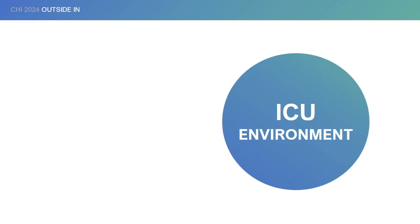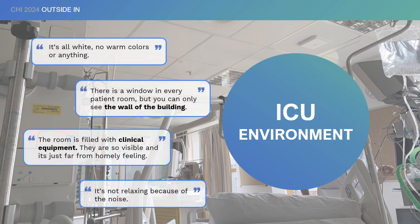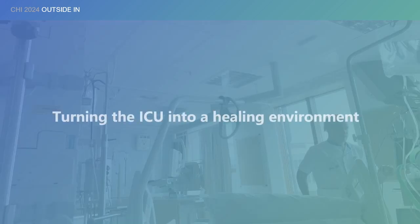The Intensive Care Unit is for critically ill patients, and the setup of ICU is optimized to support the survival of patients. However, staying in the ICU is known to be distressing for patients, and these stressful ICU experiences can lead to negative health outcomes. In this study, we want to turn the ICU into a healing environment supporting the restoration and recovery of patients.